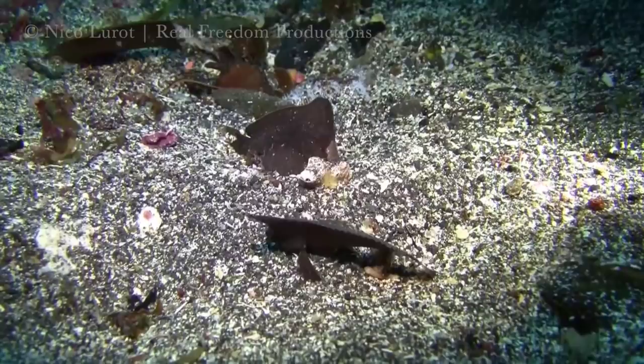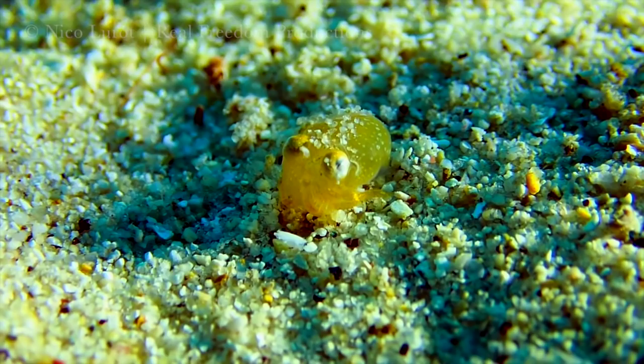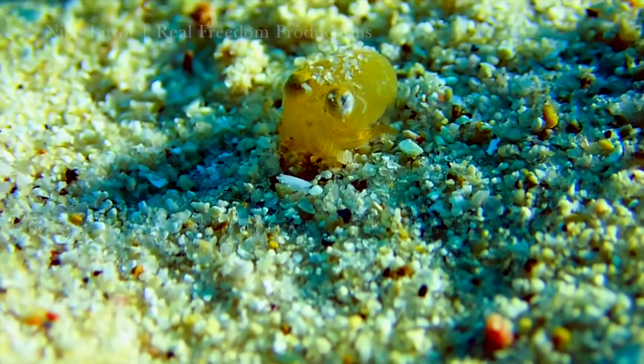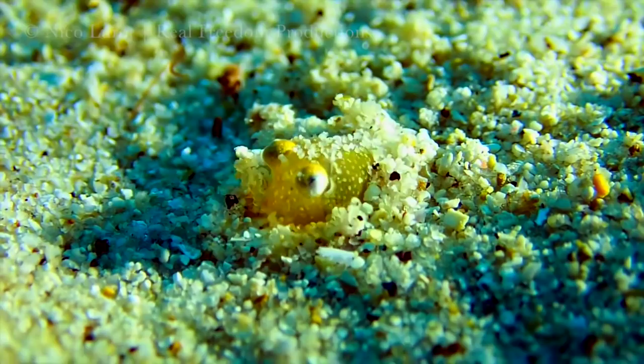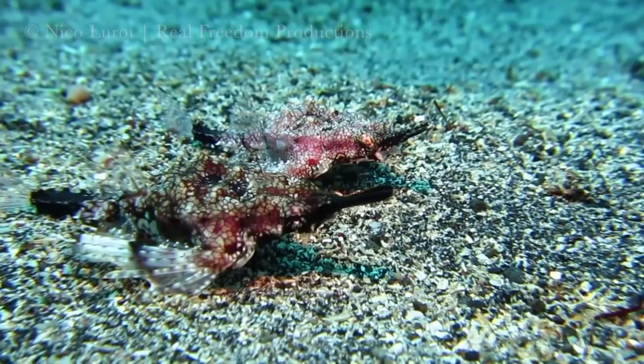Number 7: the bobtail squid. At under six millimeters in length, the bobtail squid is the smallest critter on this list. Like other squids, it can shift the color of its skin pigmentation to match its surroundings, making it a small but lethal ambush hunter.